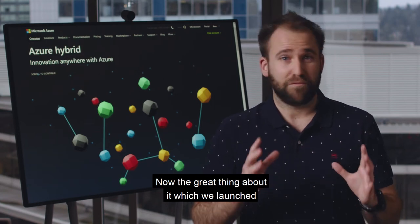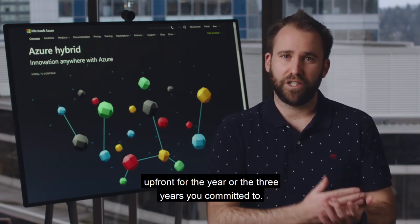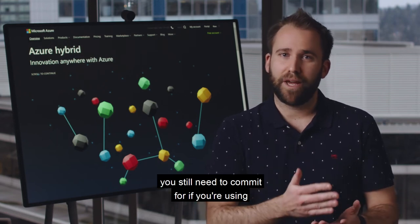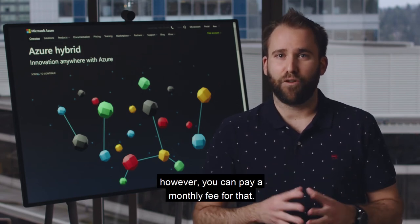The great thing about it, which we launched recently, is a change in the pricing. Before, you needed to pay upfront for the one or three years you committed to. Now, with the recent change, you still need to commit for one or three years, but you can pay a monthly fee for that.